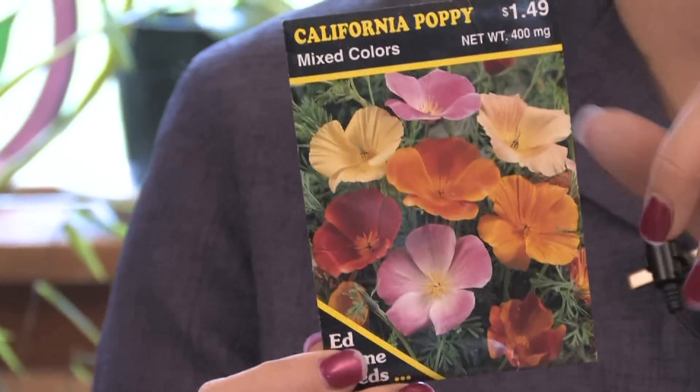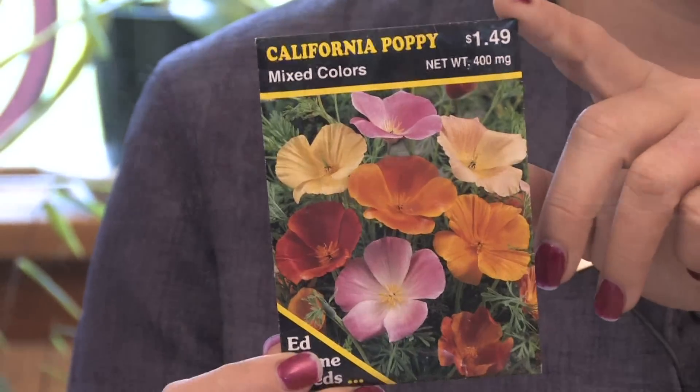They don't make a real great cut flower, but they're a beautiful addition, and you just start them by seed in the spring, and they just multiply and make a gorgeous show all through the summer. So there's the California poppy.